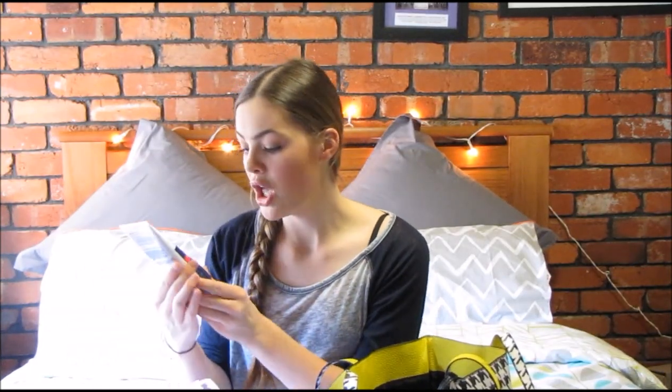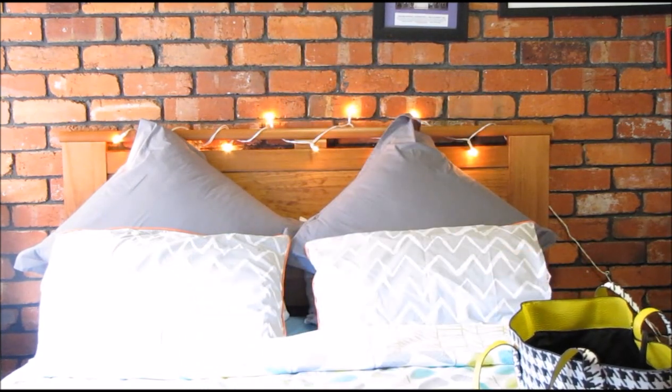The other Bioré product I got was the Warming Anti-Blackhead Cleanser. I've never tried this — I also use this in the shower and it opens pores and targets blackheads. I get quite deep, dark blackheads on my nose and I find that I have to take care of it really well in order to not have big black pores on my nose. So I was really interested to see this and I can't wait to try it.